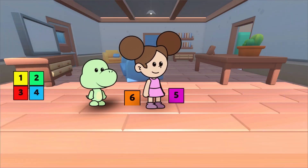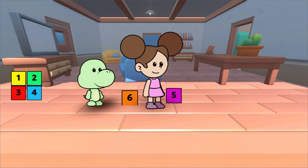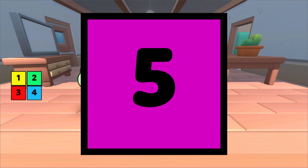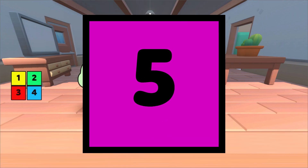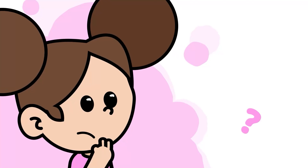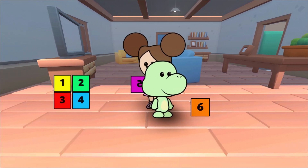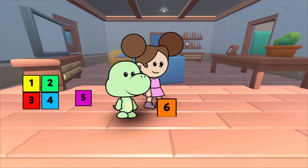Let's see what we've learned today. Which one is the number 5? That's right, Duda, this is the number 5. 5. What is the order of the number 5? Very good, it comes after 4.